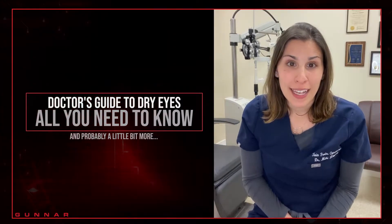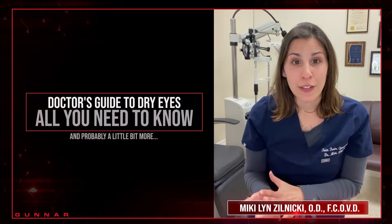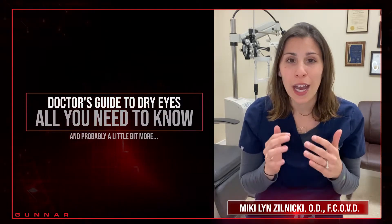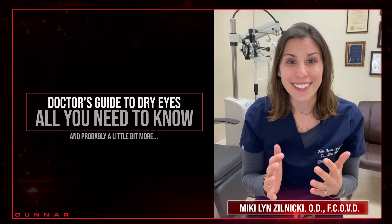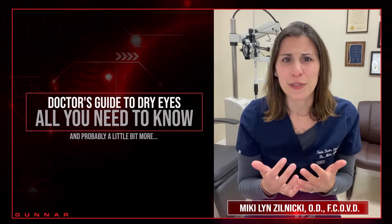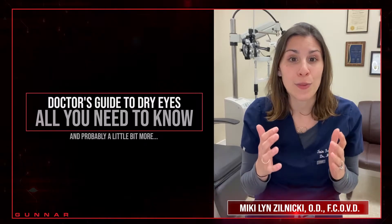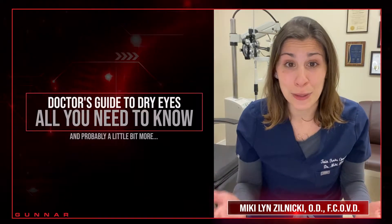I want to talk a little bit about dry eye today, specifically dry eye with device use. We've all been there — we're on our devices, our eyes start to burn, they start to tear, we start to experience intermittent blurred vision or some tired eyes, and what's happening is that our eyes are dry.